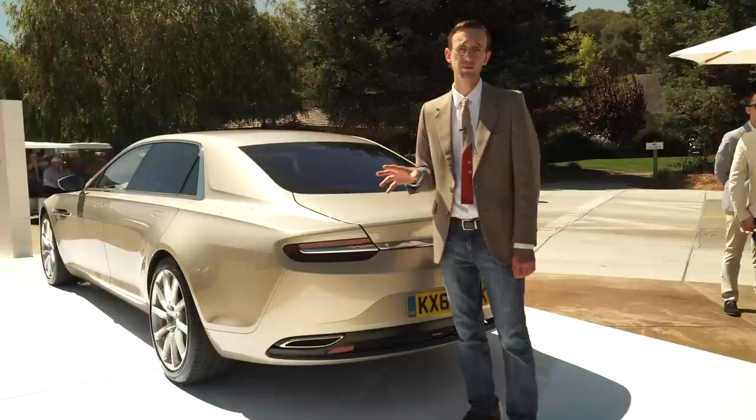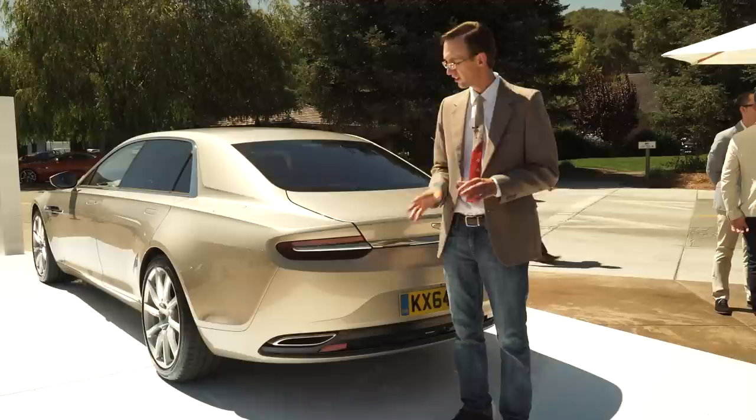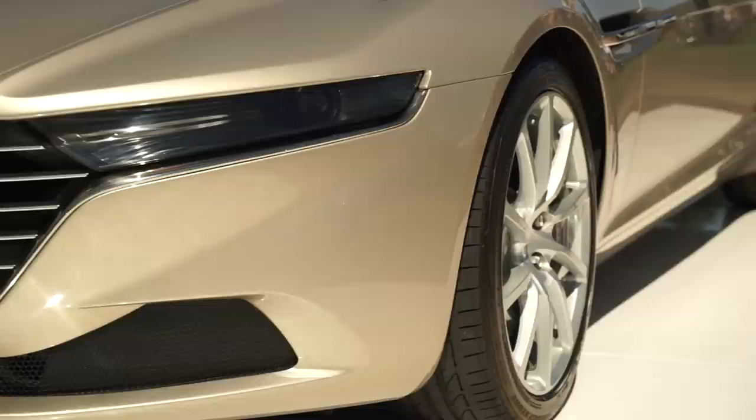Luckily, today's Lagonda should put those sorts of reliability issues in the rearview mirror, because this car is built on Aston Martin's versatile VH architecture, which basically underpins the entirety of their lineup. Beyond that, it also features carbon-fiber body panels for tremendous strength and light weight.